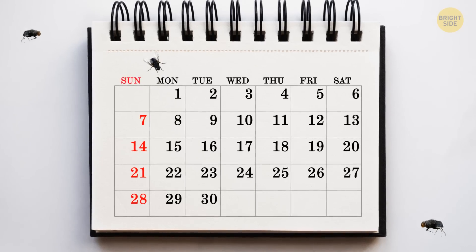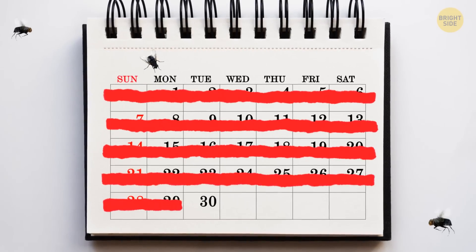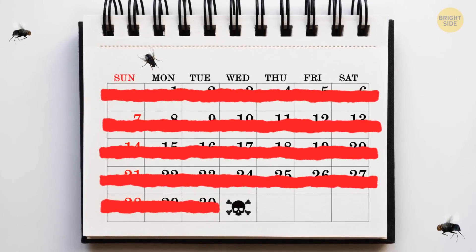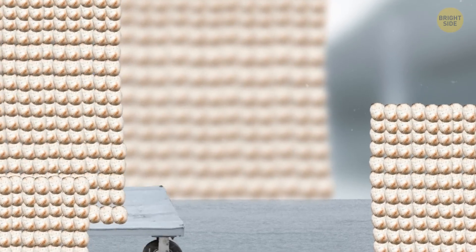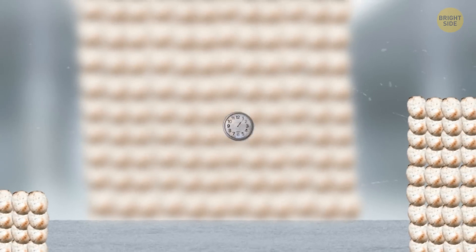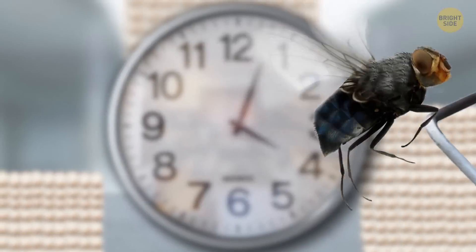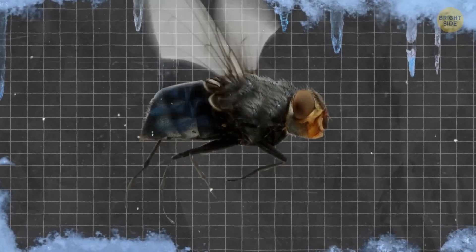A fly doesn't live long — its lifetime is just around 30 days. But during this time, they lay from 500 to 800 eggs on average. It's not all at once; it's several goes throughout their life, with 75 to 100 eggs at a time. The eggs hatch within 24 hours, and it takes a week in total for an egg to turn into a grown fly. Then the cycle continues. In colder climates, this process can take twice as long.